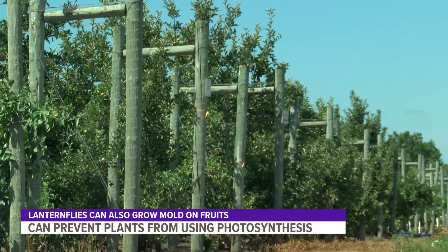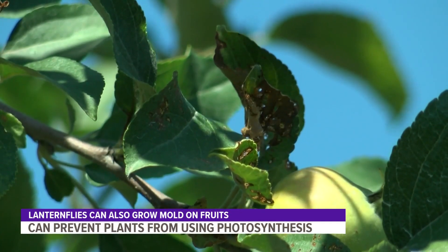Etchin told me he's been aware of the issues the insects cause in other states for a few months now, and he's hoping he'll be able to keep his apple trees safe from the pests. For a while it was a Japanese beetle, and then it was brown marmorated stink bug, and now it's this one.